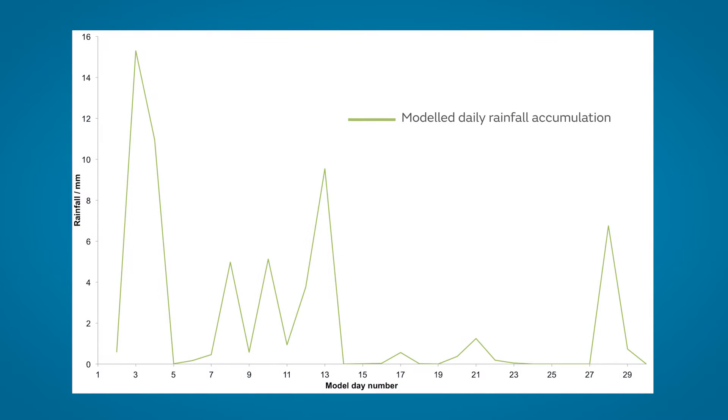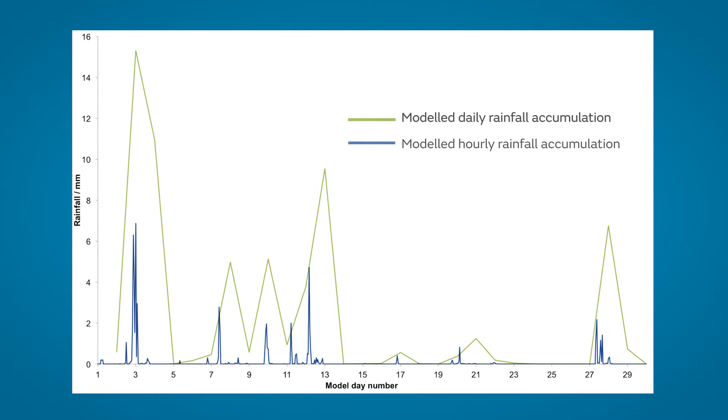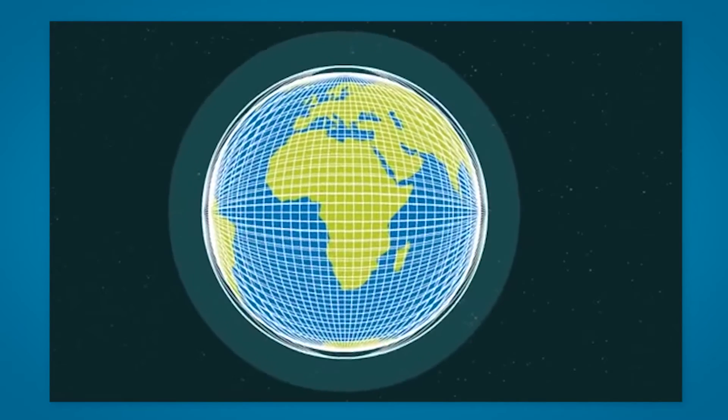However, Primavera is different. It will provide data at much smaller time scales, perhaps even hourly in some cases, and with a much finer grid size. For some models, the boxes could be as small as 20 or 30 kilometers.